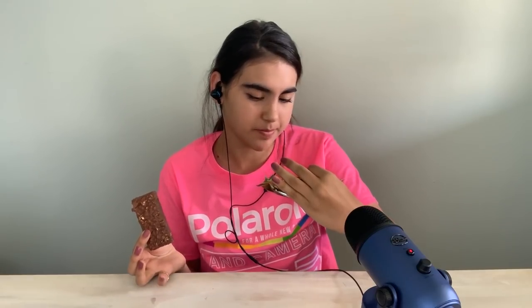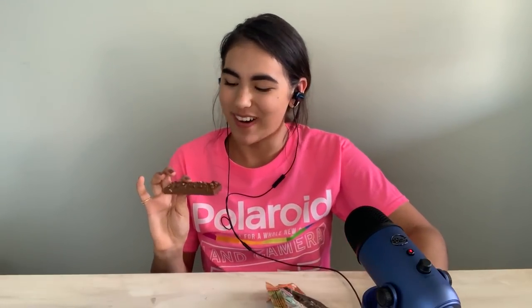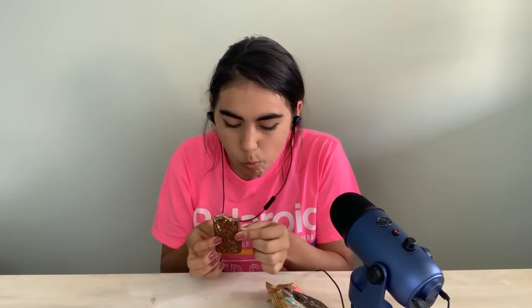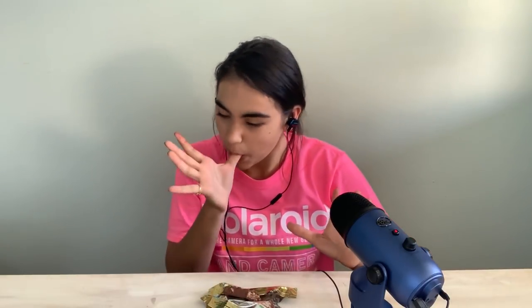Cocoa Freda. Mmm, this tastes really good. I can't eat all of it because we have to move on. But that — I rate a 10 out of 10. So far, really good Greece.